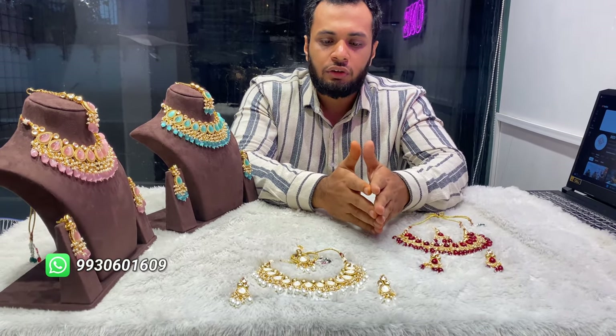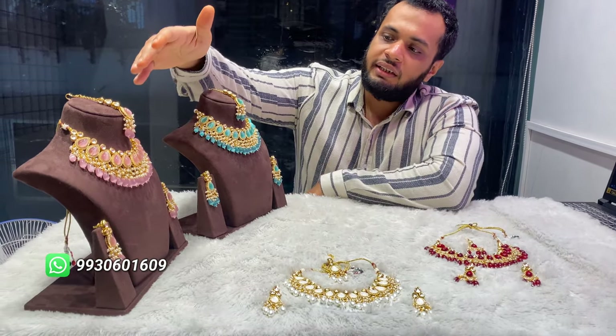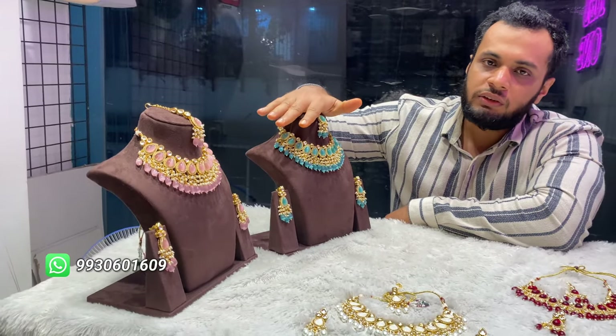If it is maroon, you can wear green, golden, red, white — white goes on everything. White you can wear on black, and maroon, green, whichever color you want, you can wear it on that. The rest is pink — pink you can contrast it with a mint color. Same goes with green also.